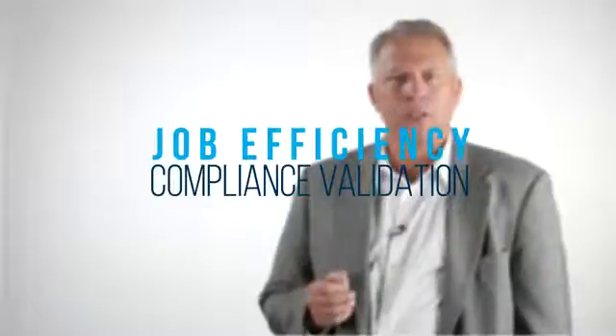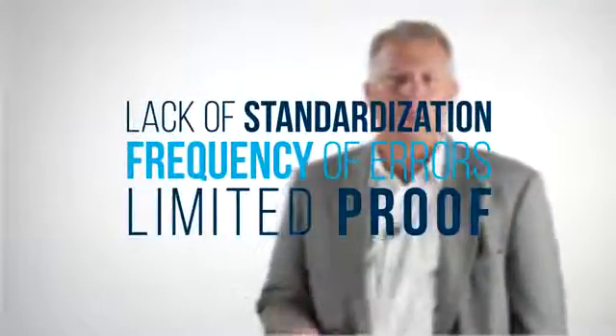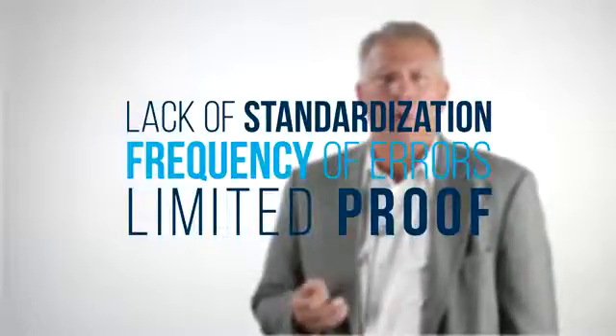When we look at the issues surrounding on-site field testing and post-testing analysis, we find that there are two areas that are impacted greatly: job efficiency and compliance validation. Job efficiency includes things like trackability, where over 85% of all the test data labeling is either incorrect or missing, or lost time, where over 70% of all testing is spent on packaging and reconciling test results for analysis. Compliance validation problems include lack of standardization, frequency of errors, and limited proof that the work was done completely, contributing to all the quality issues.